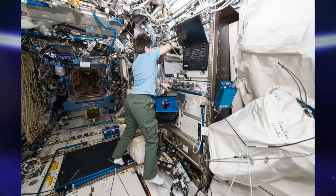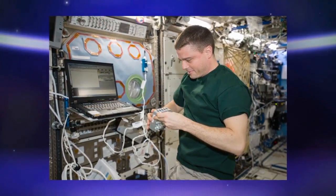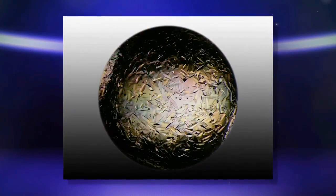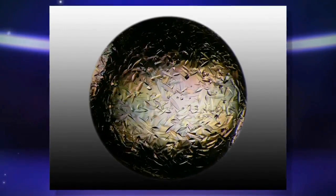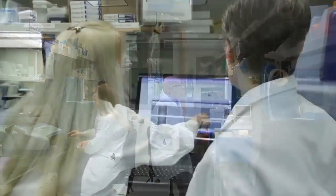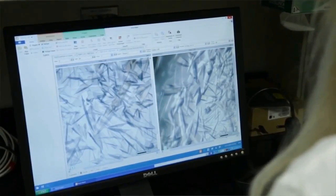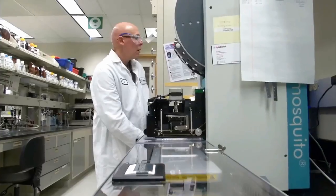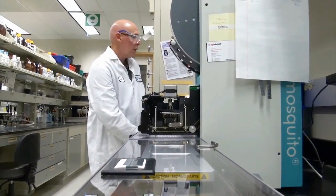Our experiment has flown on SpaceX 3 as well as SpaceX 6. From SpaceX 3 we're very happy to say that we got crystals that were larger and higher yield. This was our proof of concept flight, and we're very happy to see that it really mimicked the results from our earlier space shuttle missions — the predictable results we were hoping for. We just recently flew on SpaceX 6, we got crystals back, and we're in the process of analyzing those results.